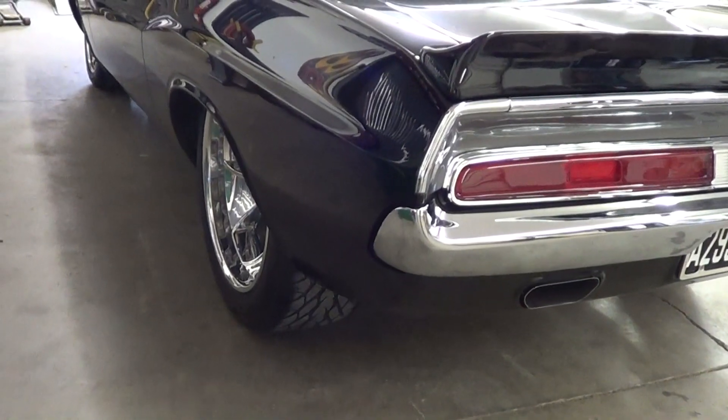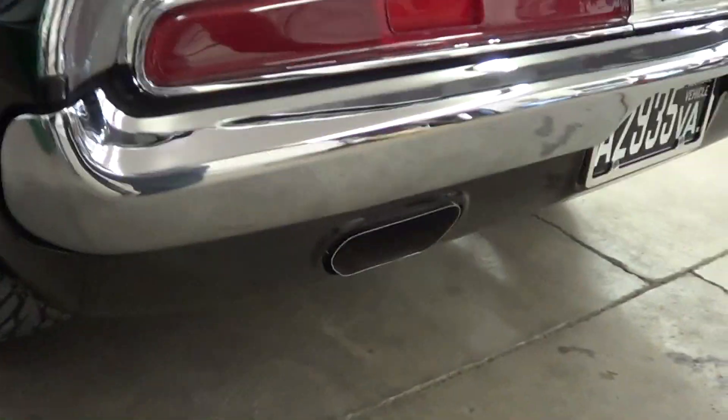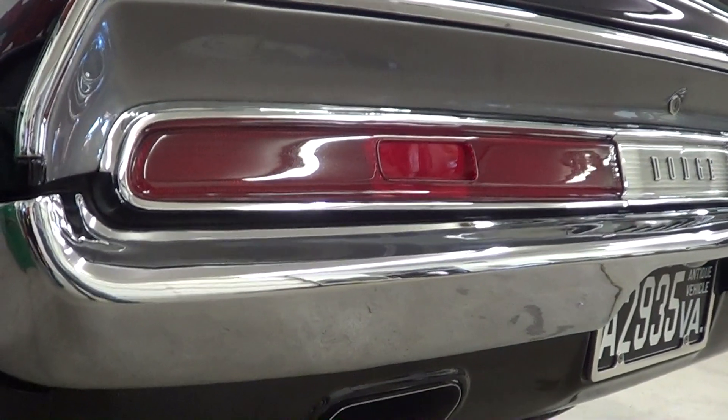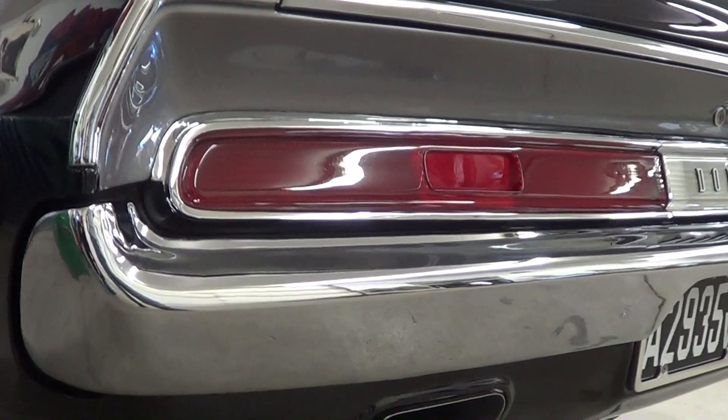Everything's been massaged and tucked around. You can see the bumpers here — there are no bumper bolts. Everything's been hidden, tucked in. Unless somebody brings it to your attention, you don't realize that. But that's the thing about this level of hot rod — it's in the details.